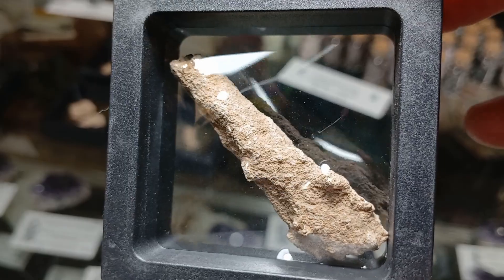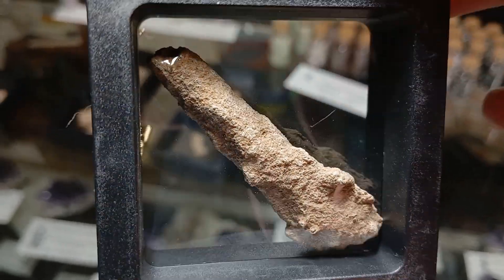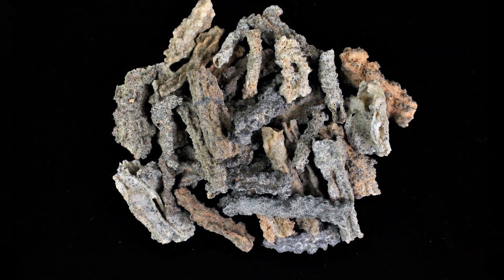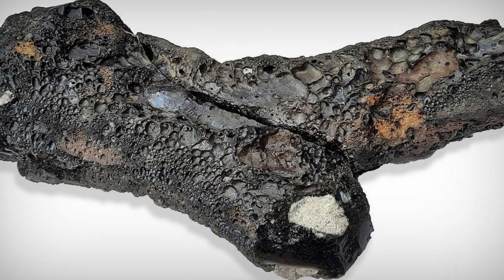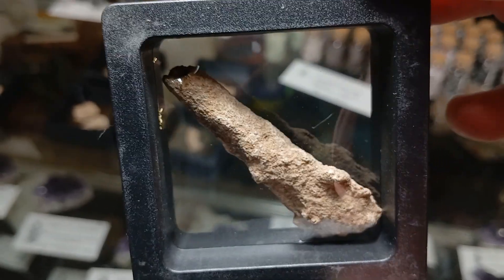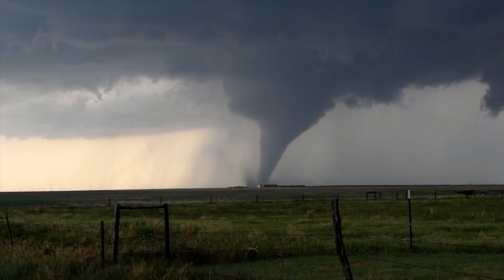Our final specimen is known as a fulgurite. These bizarre sticks form from lightning strikes. A lightning strike is not a natural disaster by itself, but considering they are often associated with extreme weather, I'm counting it. These form by lightning striking sand or silica-rich soil. The path of the lightning is preserved, creating this alien and super cool gemstone.